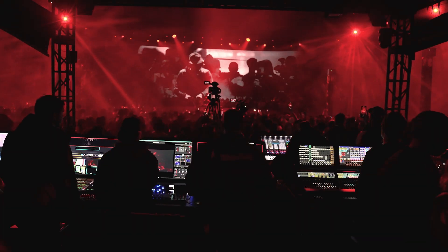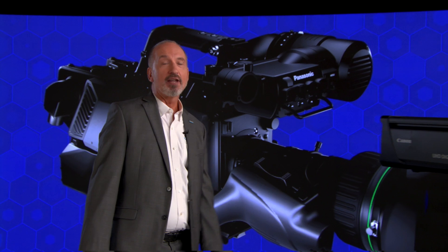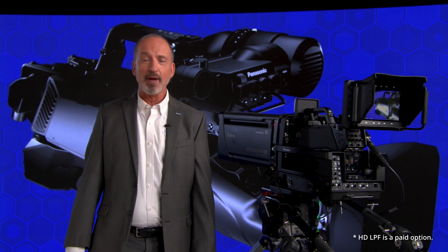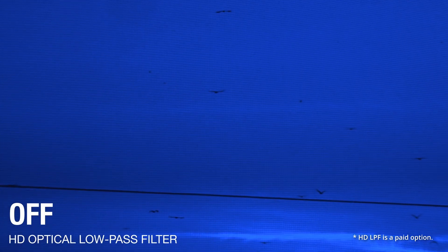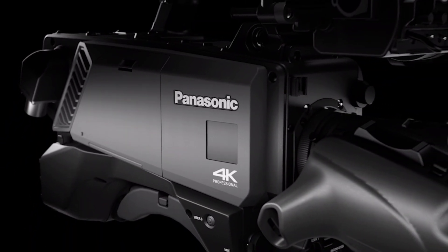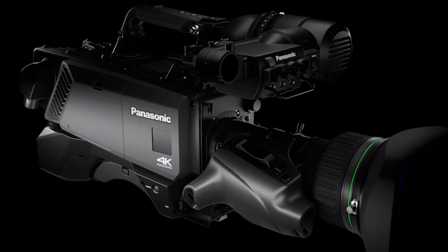Another issue when shooting with LED walls is the risk of moiré artifacts. An HD optical low-pass filter in the filter wheel can sometimes help manage this, and in the UCX100, this is a standard feature. Thanks to the higher resolution of the new 4K imager, you're going to find that you get fewer moiré artifacts to begin with, and you'll also get a sharper, cleaner image in all environments.